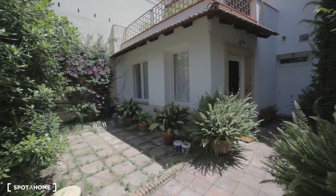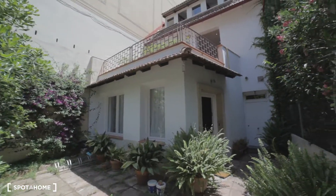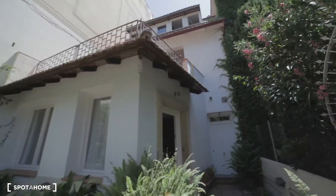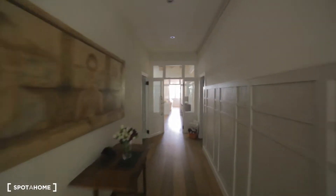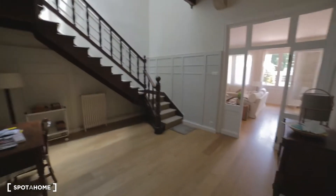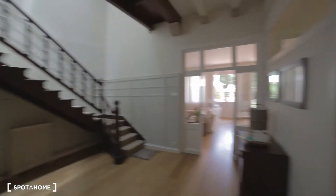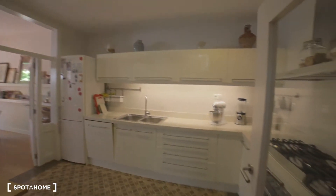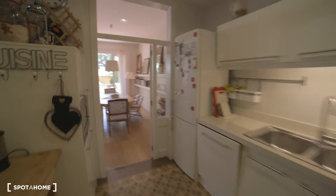Ok guys, so this is our house — beautiful house. And let's go inside. This is the entrance, I am going straight to the zones we are able to use. So this is kind of a distribution hall. And this is our kitchen — such a beautiful kitchen, very wide and bright.